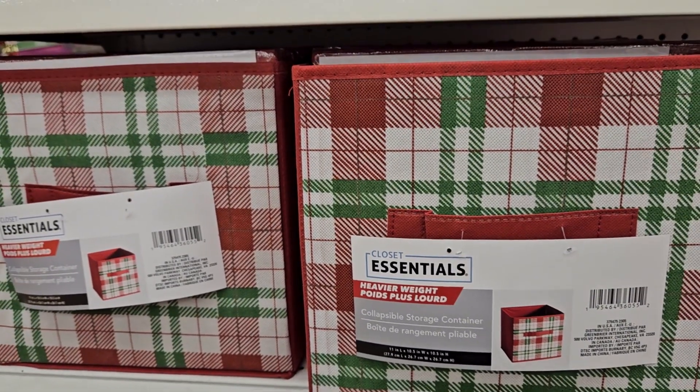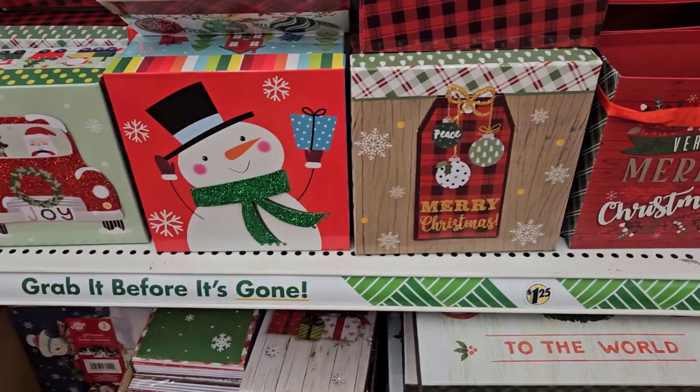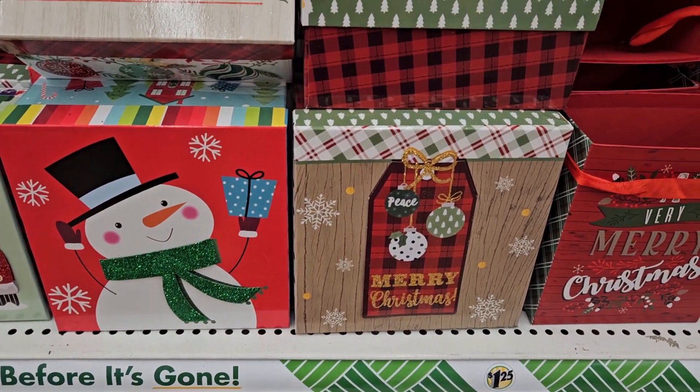Look at these super cute plaid collapsible storage bins — heavier weight. Those are perfect for the holidays. And here are their new holiday boxes.